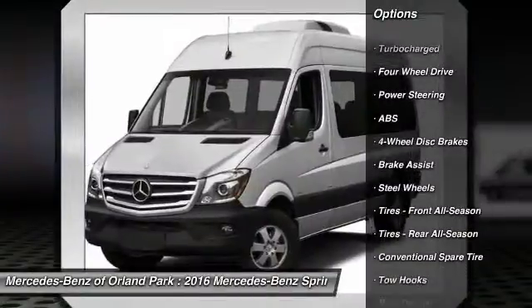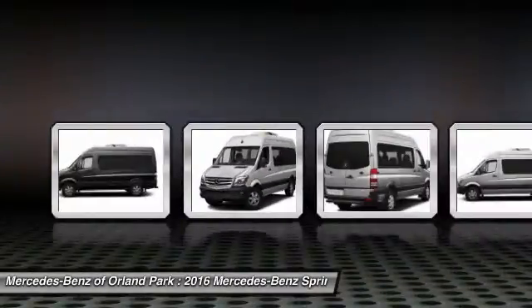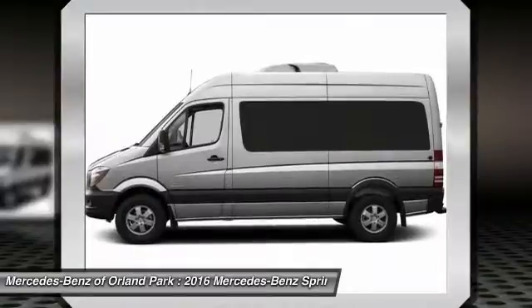Stability control. Traction control. Keyless entry. Anti-lock braking system. Power steering. Adjustable steering wheel. Driver airbag. Floor mats. 4-wheel disc brakes. 4-wheel drive.